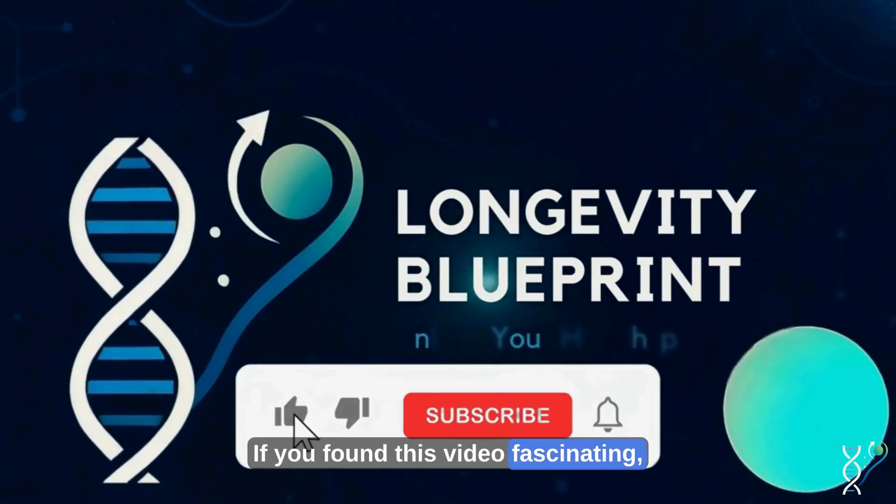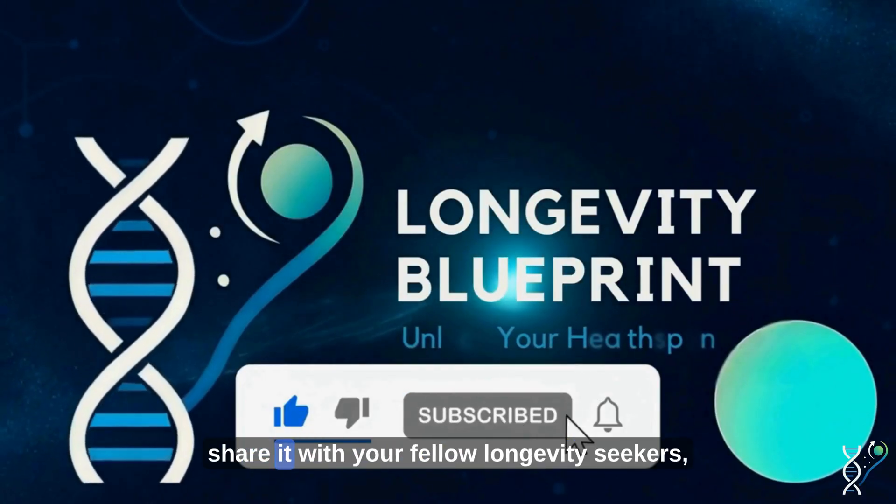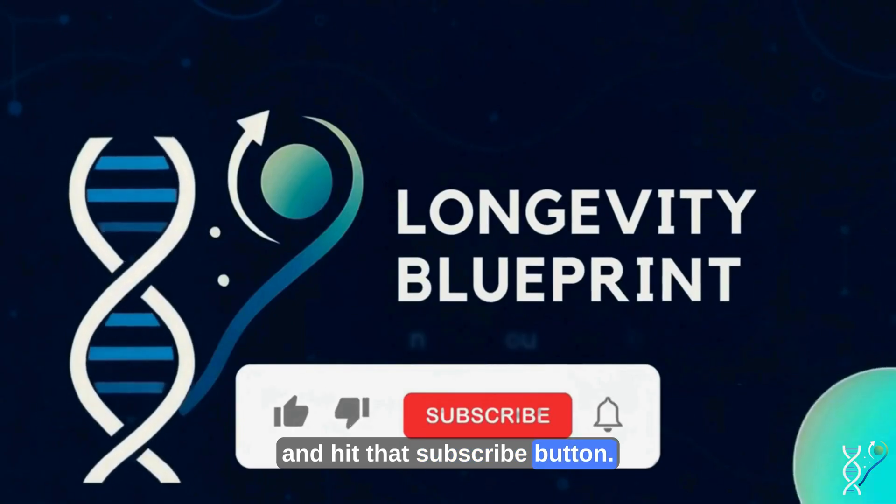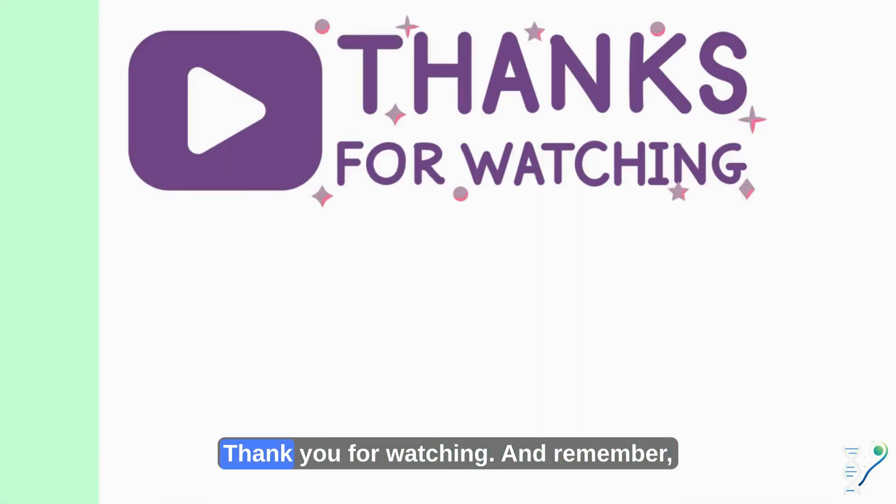If you found this video fascinating, give it a thumbs up, share it with your fellow longevity seekers, and hit that subscribe button. And remember, longevity isn't about living forever. It's about living better, longer.